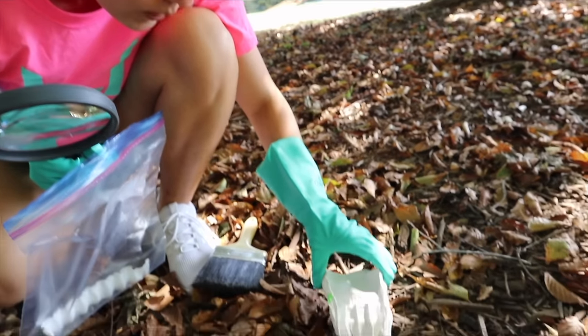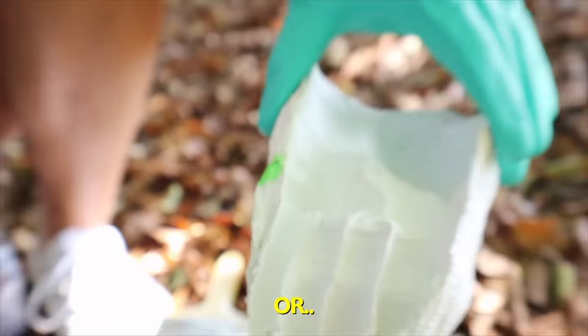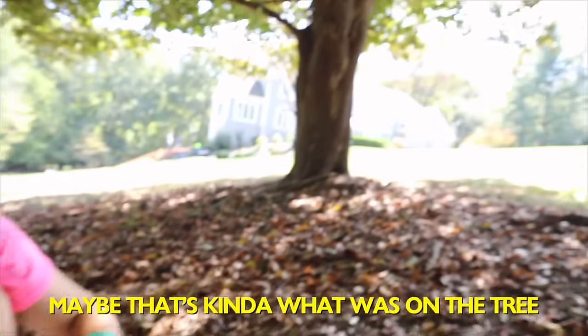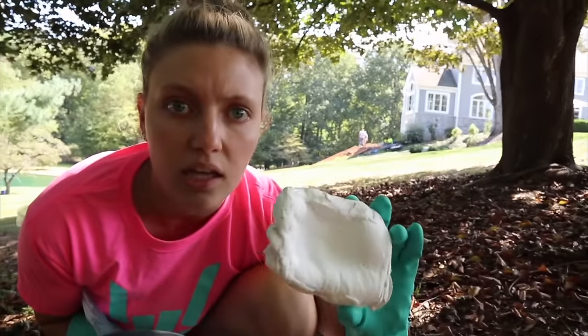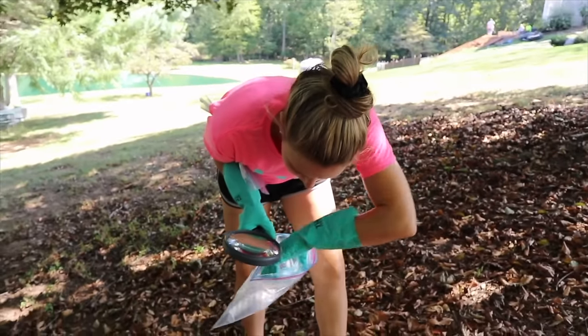I'll gently pick it up. Is it fragile? Oh wait, there's something green on it. What is that? Looks like paint. Or maybe that's kind of what was on the tree over there. Look at that. That's so crazy. I'll put it in here. Let's keep exploring — there's a lot back here for sure.